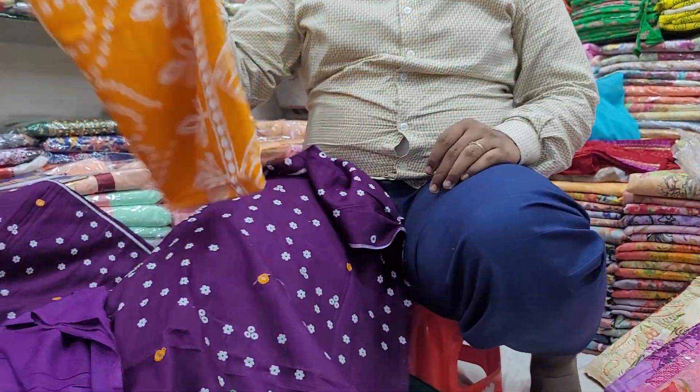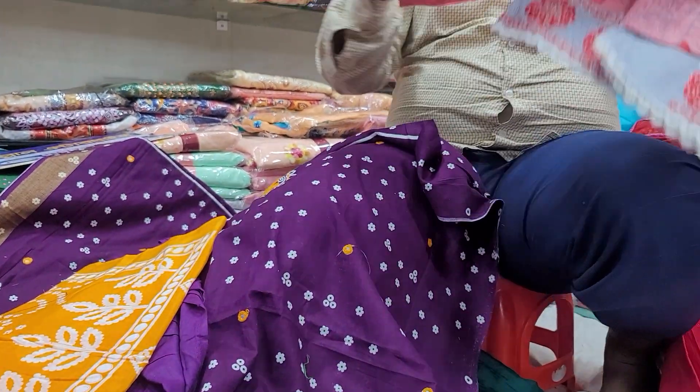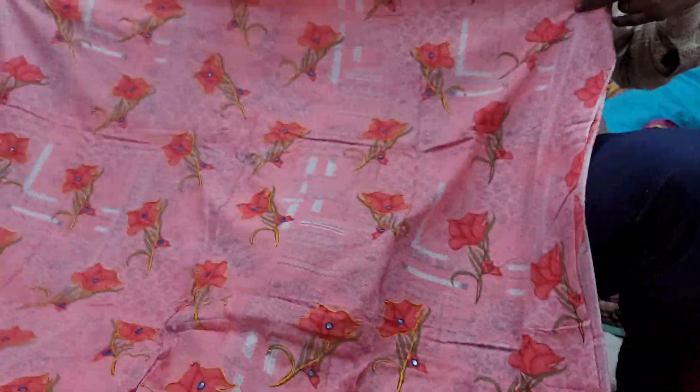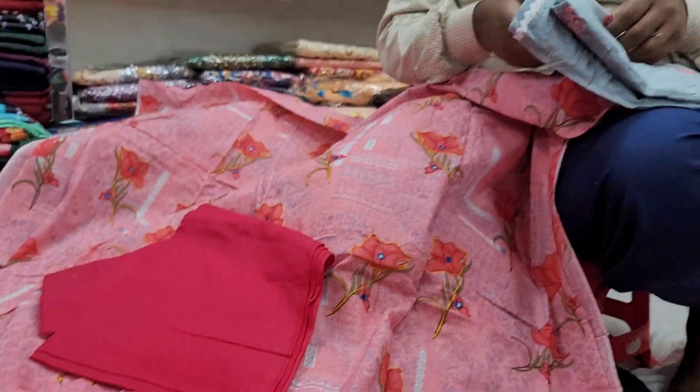Pant 19. Next we will look at this. We will see pant 19 cotton.